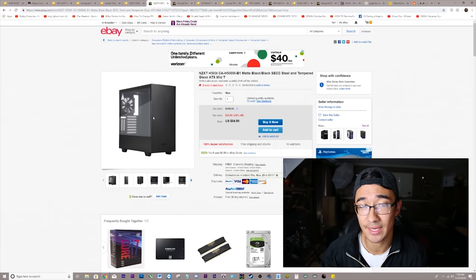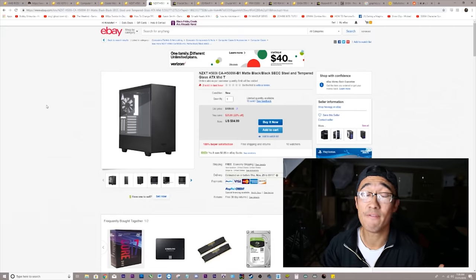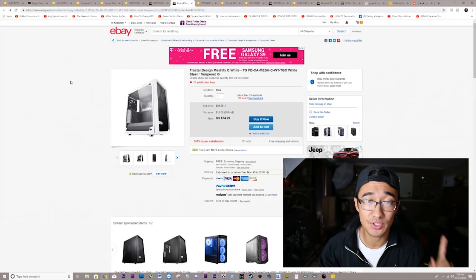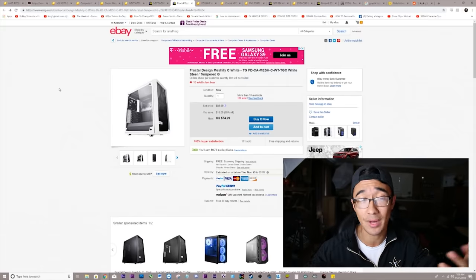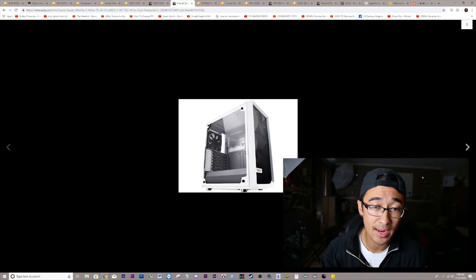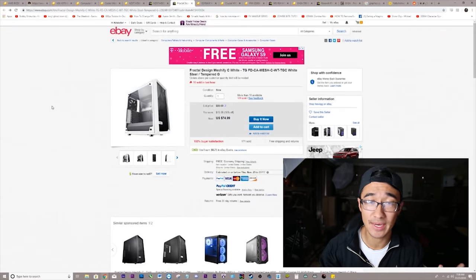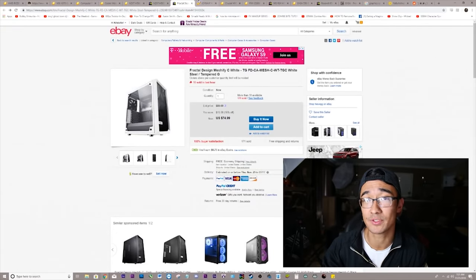If you don't want that case because there are better deals out there, something I would recommend that still looks very sleek and is actually even cheaper is the Fractal Design Meshify in Sea White. I love white cases personally. This case is very beautiful — it doesn't have the vertical GPU mount, but it does have the PSU shroud and the white simple tempered glass look. It goes for $10 cheaper, and you'd get the additional 15% off. So that's up to you.